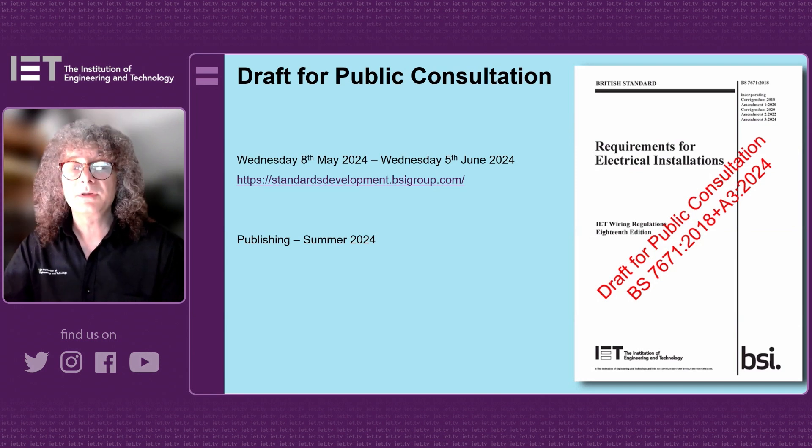This third amendment has a window of four weeks — 28 days — to comment, and it will close on the 5th of June 2024. This is a shorter period than we've seen previously. In previous amendments we've seen 12 weeks, but because this is a particular issue that we need to get out to industry, it's a four-week period.